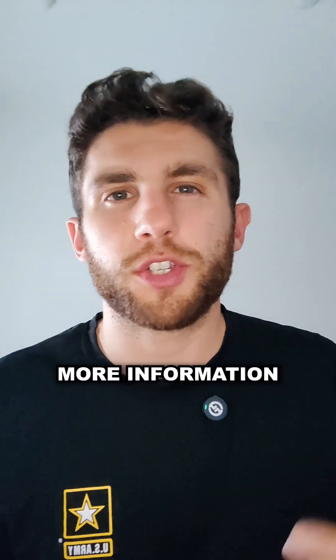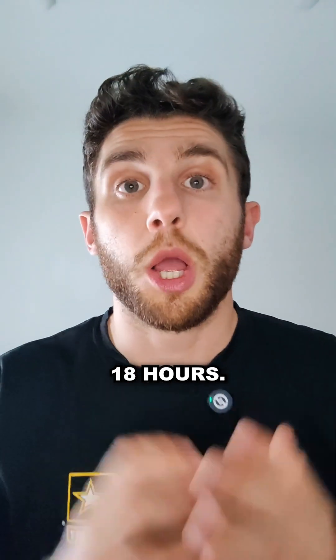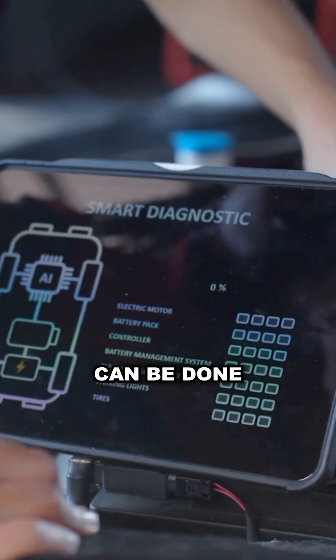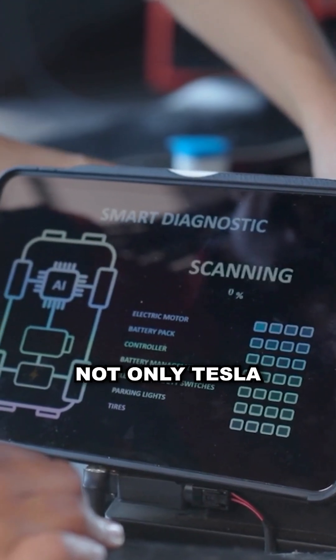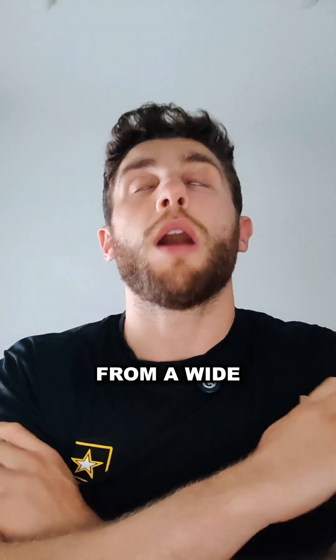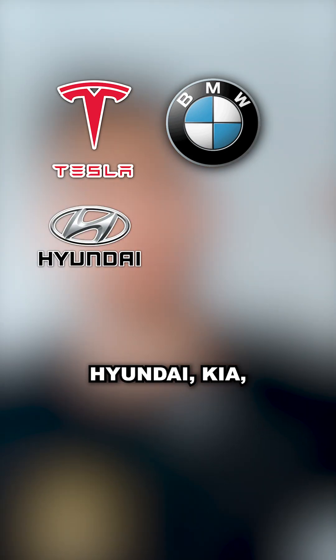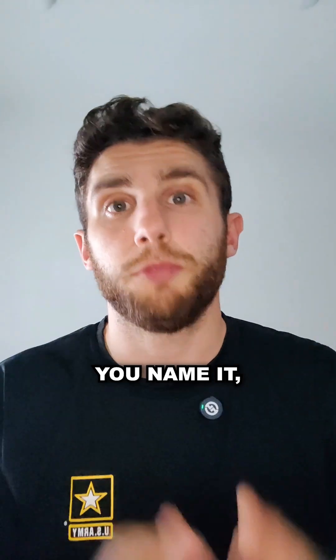So not only are you getting more information in a fraction of the time — 2 minutes instead of 18 hours — but this procedure can be done on every car, not only Teslas. Voltest is compatible with EVs and plug-in hybrids from a wide range of manufacturers: Tesla, BMW, Hyundai, Kia, Volkswagen — you name it, we got it.